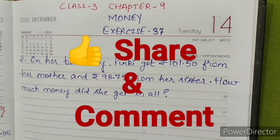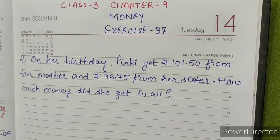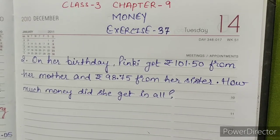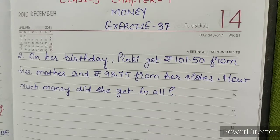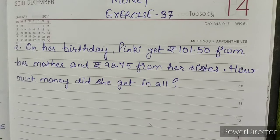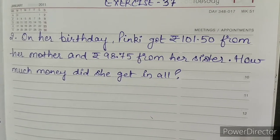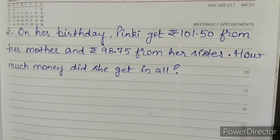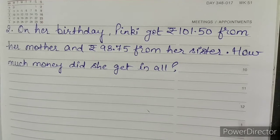Hello students, welcome back to our new video session. This video is for Class 3, Chapter 9, Money, Exercise 37, Question Number 2. On her birthday, Pinky got rupees 101.50 from her mother and rupees 98.75 from her sister.